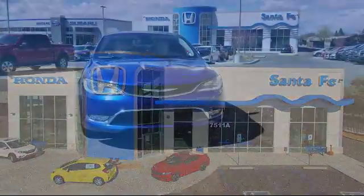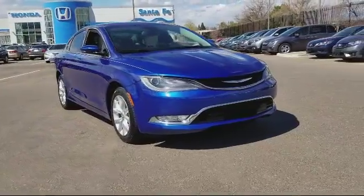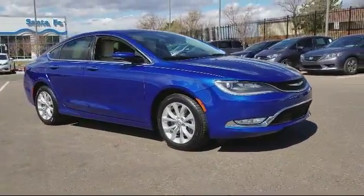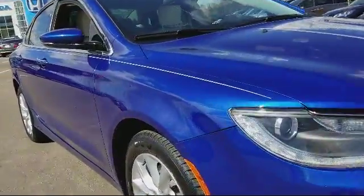It comes equipped with keyless entry, Sirius XM satellite radio, heated front seats, Uconnect voice command with Bluetooth, steering wheel controls, air conditioning, and integrated voice command with Bluetooth.